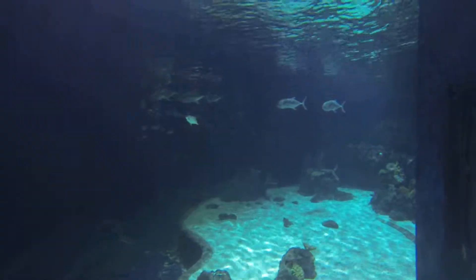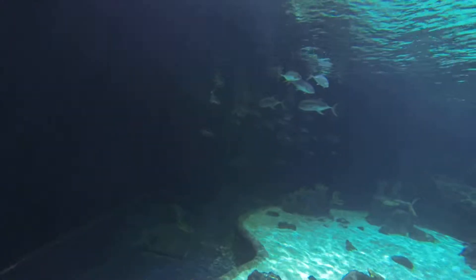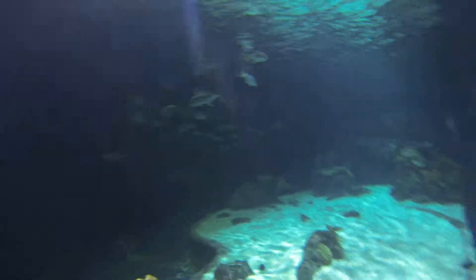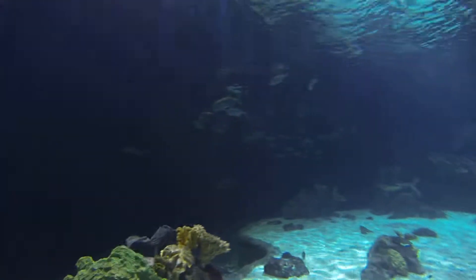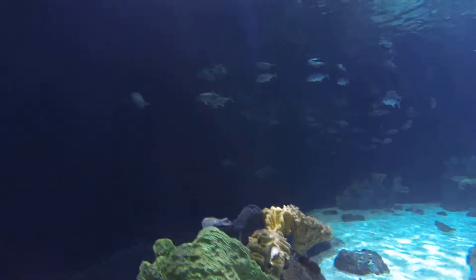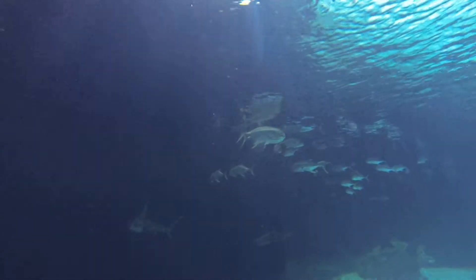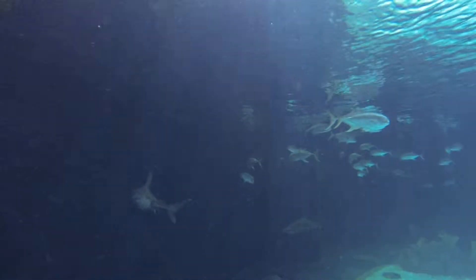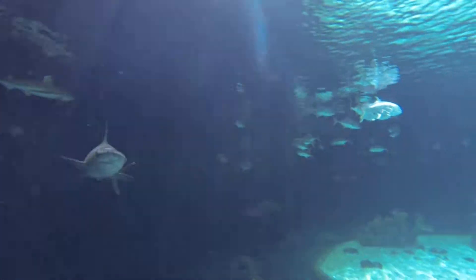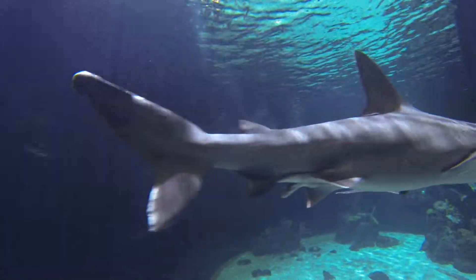These guys do spend a majority of their time just sitting on the bottom. A lot of people still believe that sharks have to continually swim, otherwise they sink to the bottom and can't breathe and die. And it's actually true for a couple of species we have here in our exhibit and a lot of different species out in the wild. Our blacktip and our sandbar sharks both use ram ventilation — moving forward through the water, the water goes into their mouth and across their gills, and then they can breathe.